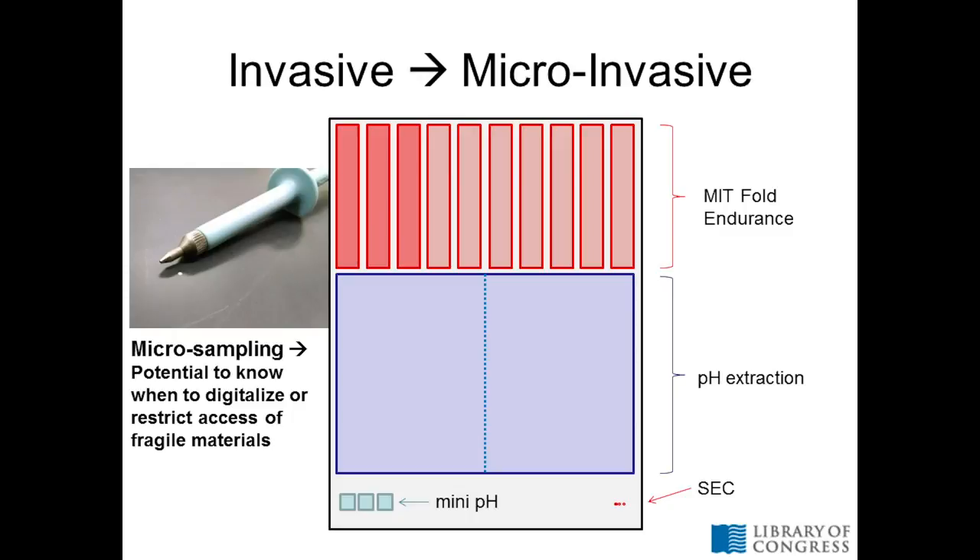On the size exclusion chromatography slide I mentioned micro-sampling. A couple of the popular quantitative methods take up a lot of paper — a fold endurance test needs about half of an 8.5 by 11 piece of paper, and a pH extraction needs about the same amount of material. That's fine on lab scale papers, but if this is something you want to do to a collections object, that's just not acceptable. Size exclusion chromatography can use dozens of micrograms of material. This little paper biopsy machine — a tiny hole punch — punches out samples about one millimeter in diameter. Those can be taken from collections objects, from blank pages in the back of a book, or from detritus shorn off of very fragile material.